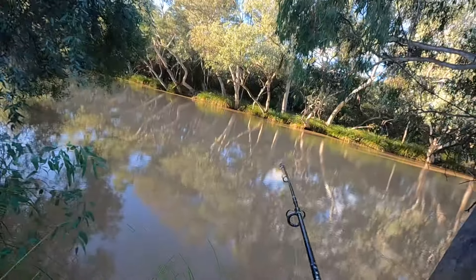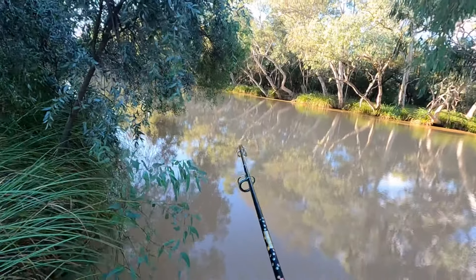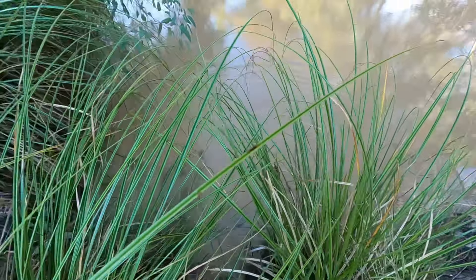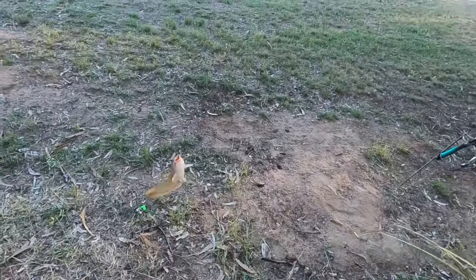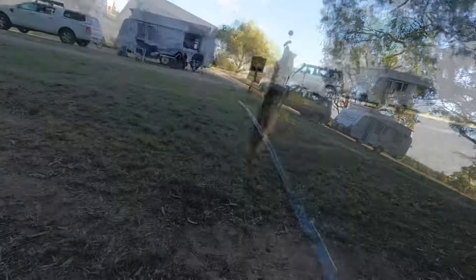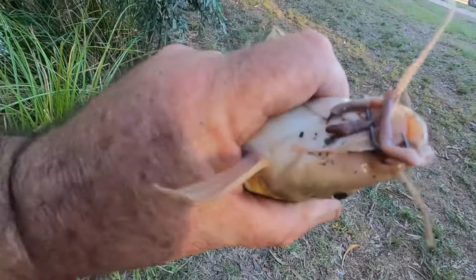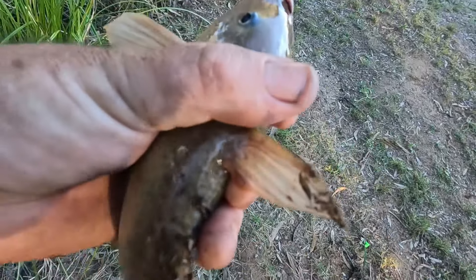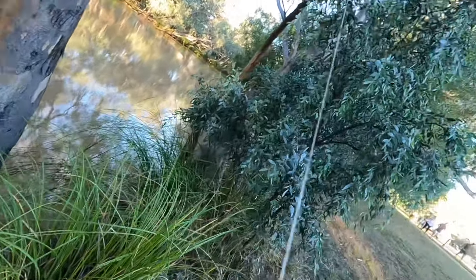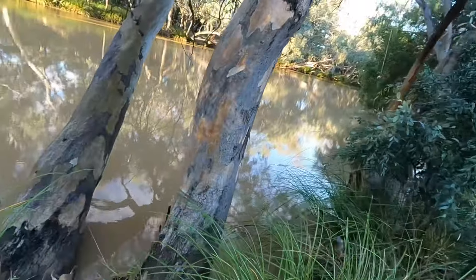Got him! Come on, come on, come on - oh yeah, there we go! Another Tandanus catfish. Got him in there - just put your finger up under between those spines and that way you can stay away from that sharp spine and those two sharp spines. Take that hook out of his mouth - there we go - and back in. See you mate!